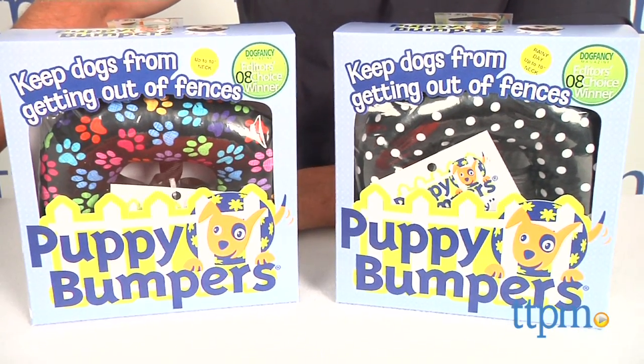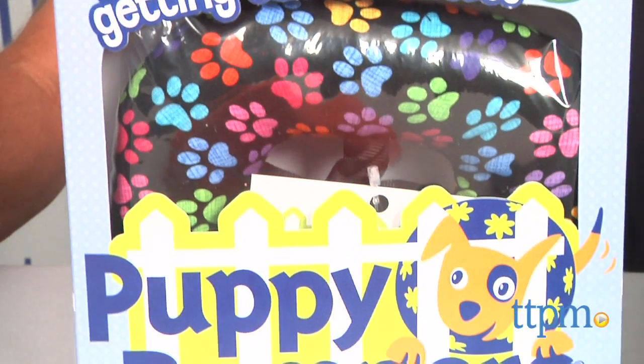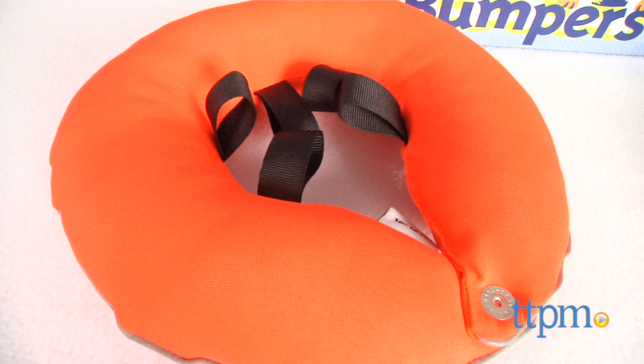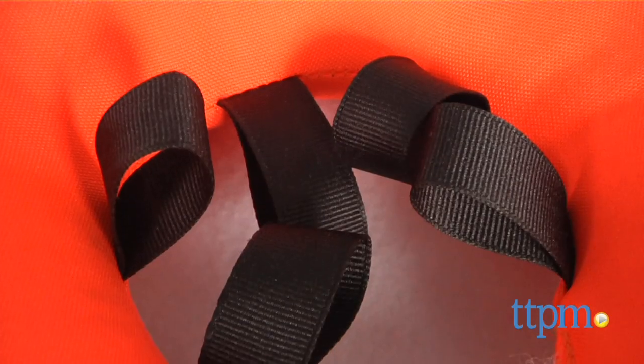Puppy Bumpers are a soft padded donut-shaped collar that when worn by a pooch keeps them from slipping through rungs in a fence, stairs or outside deck. These are made for smaller breeds but can be especially handy for puppies as well.